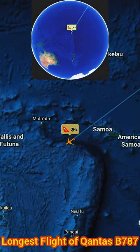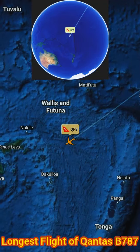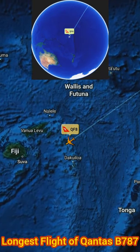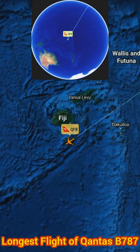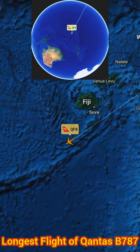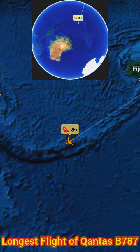As the flight approaches Sydney, passengers can see the stunning coastline and the iconic landmarks like the Sydney Opera House and the Harbour Bridge. The flight's arrival in Sydney marks the end of an incredible journey across the Pacific, a testament to human ingenuity and the wonders of aviation.